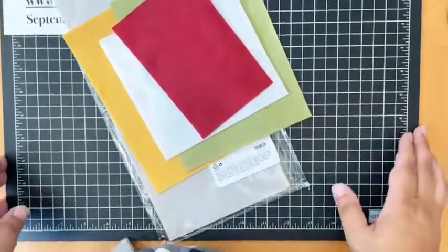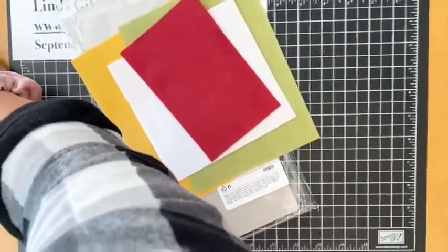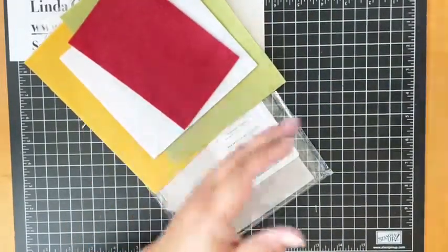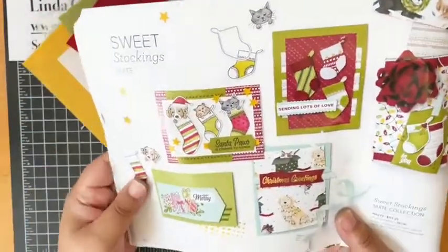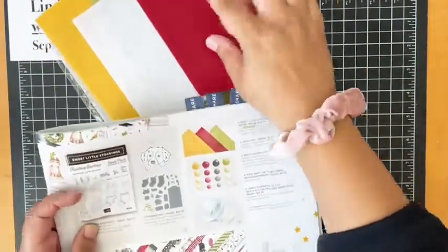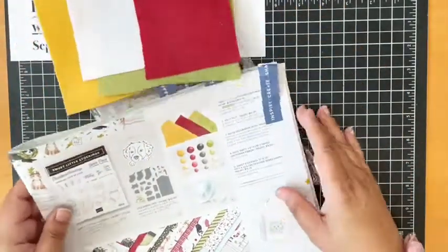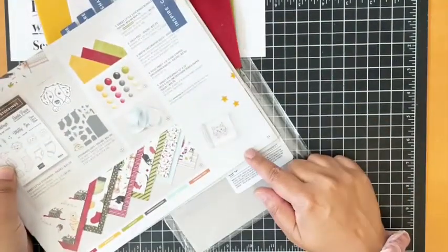Okay, let me get set up here — we're crooked. How's that? Maybe a little down, a little up. Okay, I should have lined that up better. All right, we are good to go. Like I said, this is the Jolly Felt. It can be found in our July to December mini catalog. It is in the Sweet Stockings suite and it comes with four sheets in four colors: Cherry Cobbler, White, Old Olive, and Bumblebee. They come in a 6 by 12 sheet. It's on page 31 of the mini catalog for $12.25.